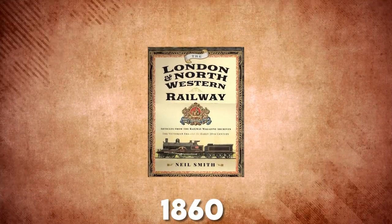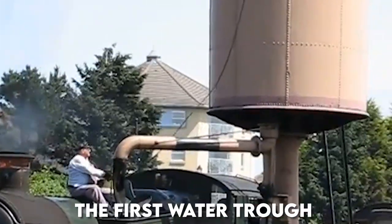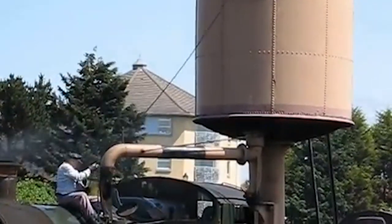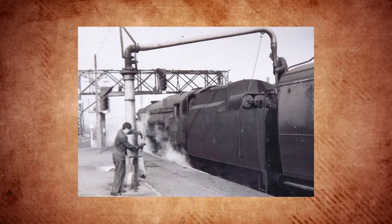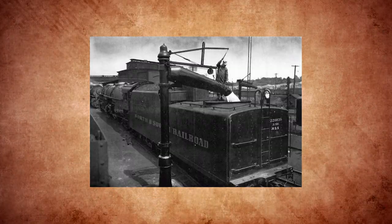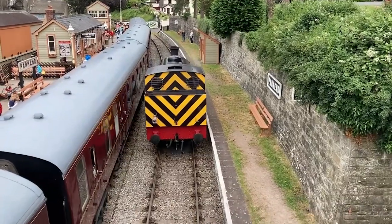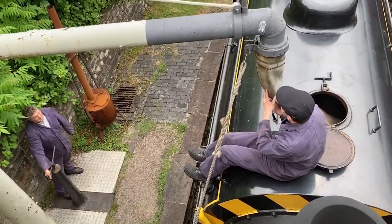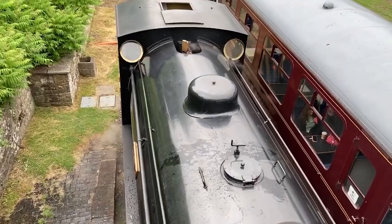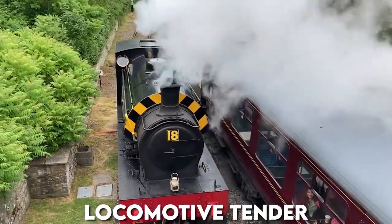In 1860, the London and North Western Railway developed the first water trough, or track pan — sometimes called track tanks — a device to enable a steam locomotive to recharge its water supply while in motion. It was a long trough filled with water lying between the rails. When a steam locomotive passed over the track, a water scoop was lowered, and the speed of forward motion forced water into the scoop, up the scoop pipe, and into the tank's cistern or locomotive tender.